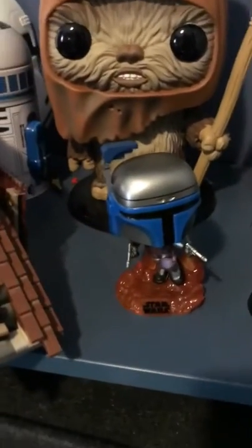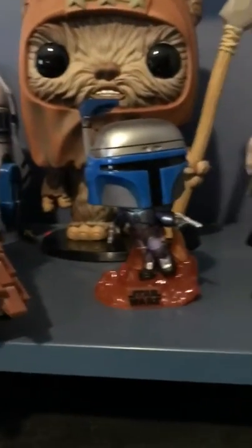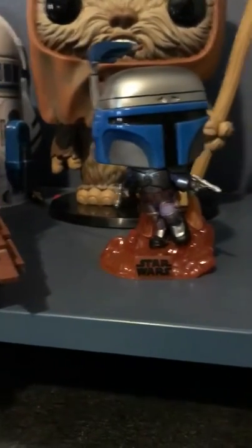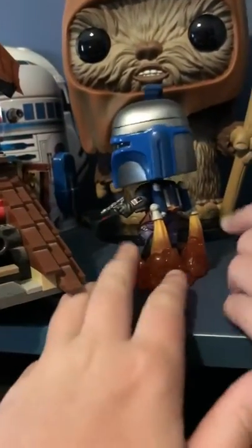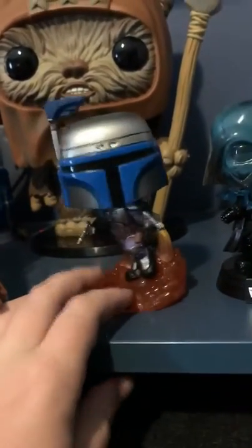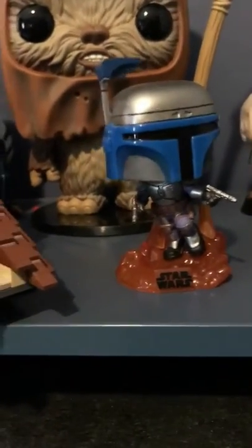Moving on to Jango Fett — we both have this one. All my Star Wars pops are pretty amazing, other than Han Solo — we don't speak about that. Jango Fett has a cool base, he's flying back, there's a 360 view, his head is tilted, and there's a bunch of detail on his arm and his guns. I give it four out of five; Casen gives it a three since Jango isn't his favorite character.